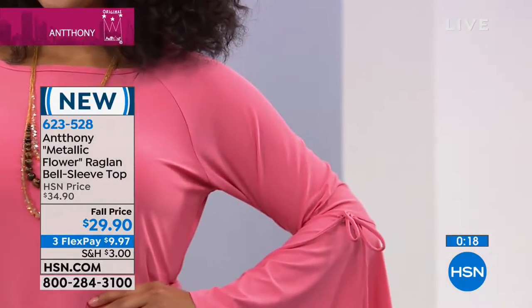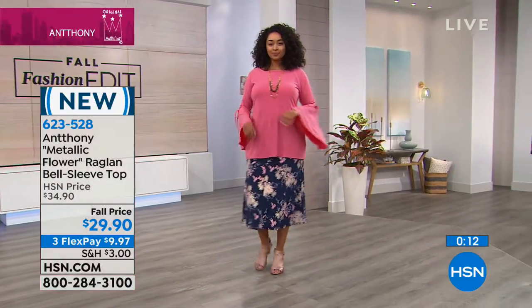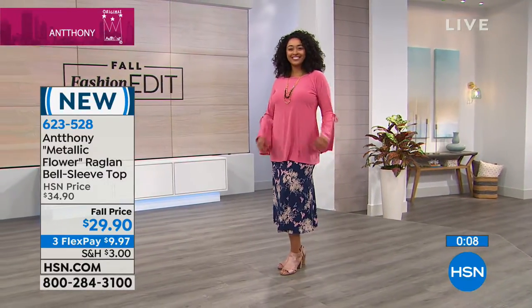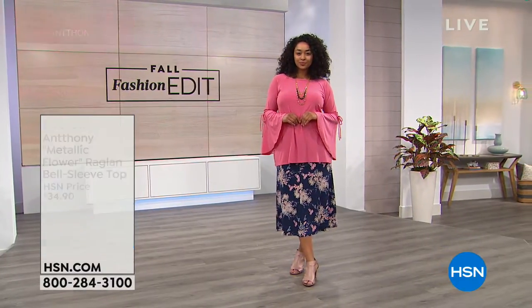We wanted to do a skirt that had a lot of flair, but we wanted the sleeve of the top to have that little bit of savoir faire — something different for our girls. It's such a distinctive look, really just a statement blouse, very feminine. And so we move on, but this is 623-528.